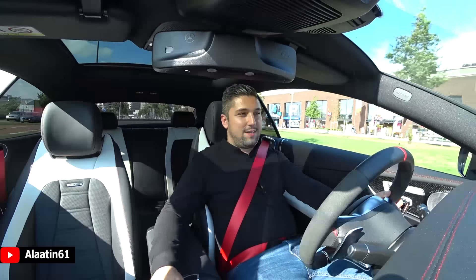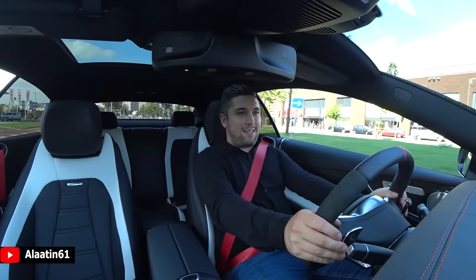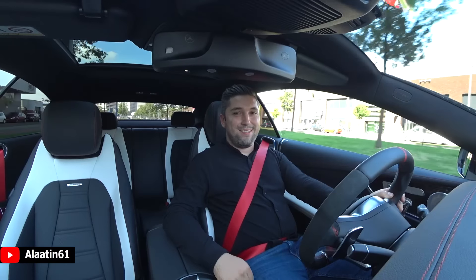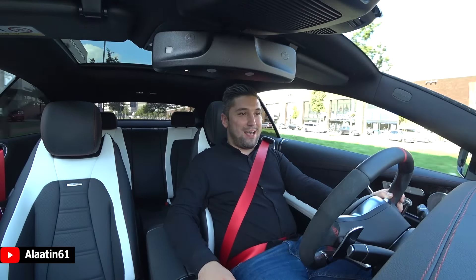I really like the two-tone AMG leather interior and the red stitching, and the fact that it has a massage system with four programs — that's really cool. And the sound, of course, is just epic.